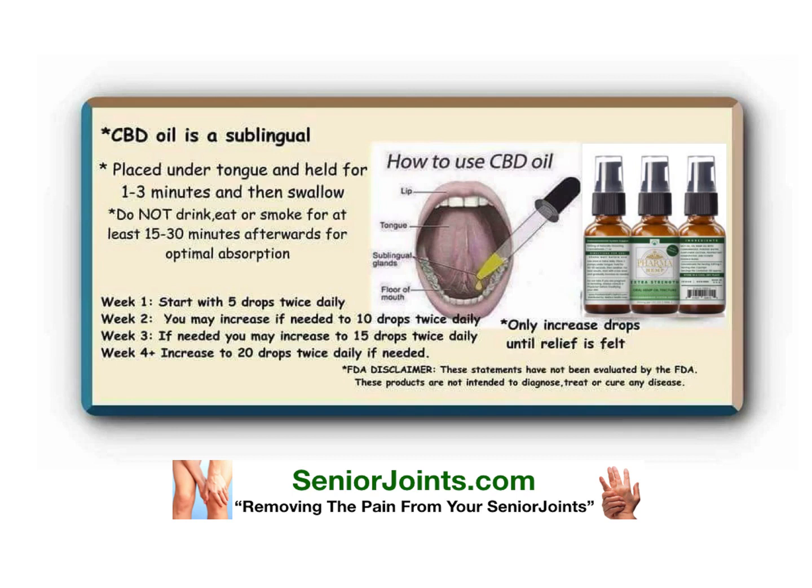In week one, you can start with five drops twice daily. In week two, you may increase if needed to 10 drops twice daily. In week three, if needed, you may increase to 15 drops twice daily.